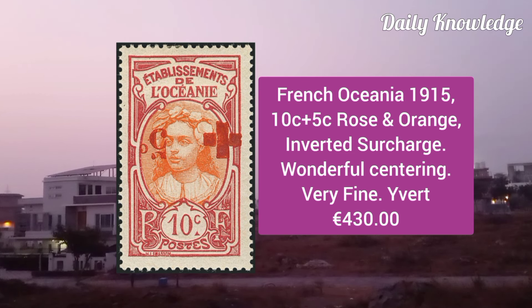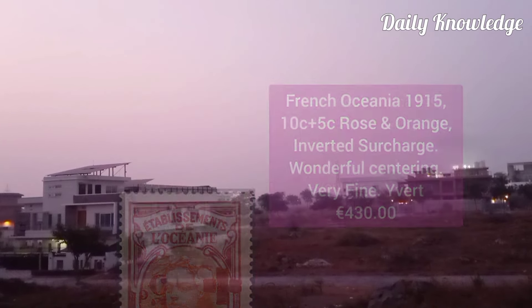French Oceania 1915, 10C plus 5C rose and orange, inverted surcharge, wonderful centering and very fine appearance.